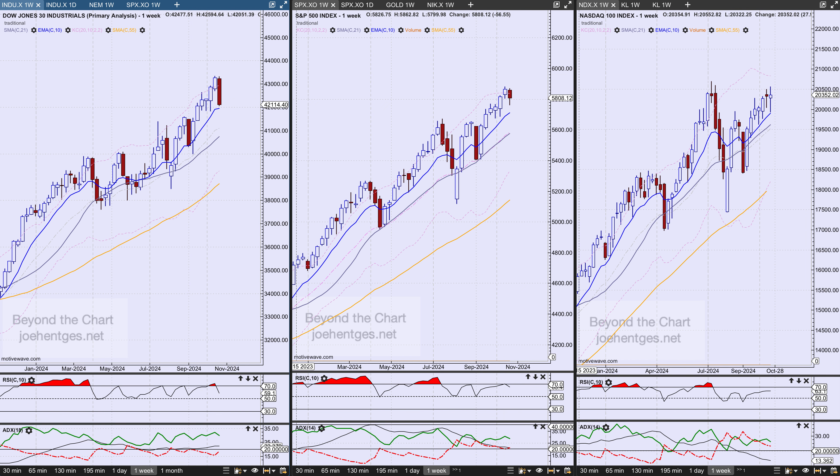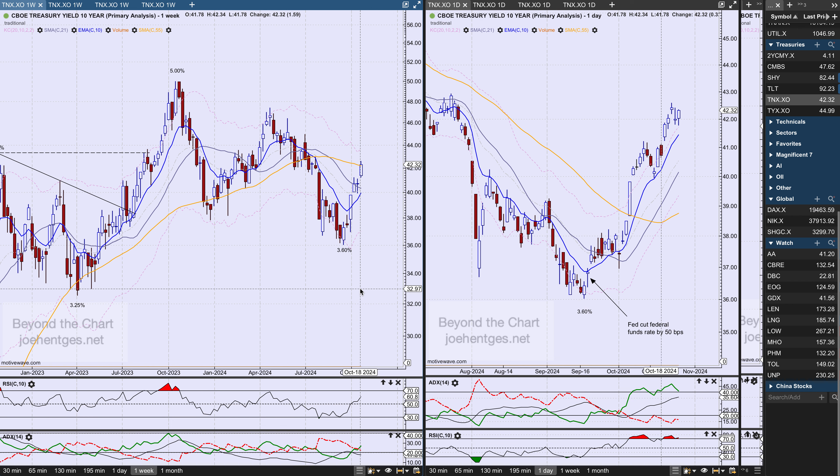I want to take a look at the 10-year yield and what it's done since the Federal Reserve cut interest rates. On September 18th, they cut their federal funds rate by 50 basis points. The 10-year yield the day before had a low of 3.60%, and it closed on Friday at 4.23% — a pretty dramatic move since September 18th, and this is what's affecting a lot of different things.